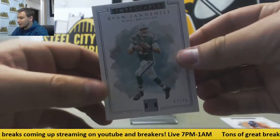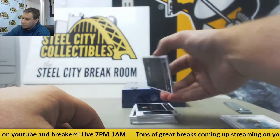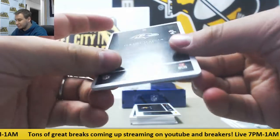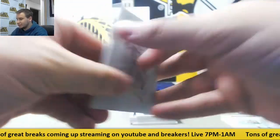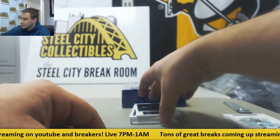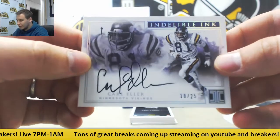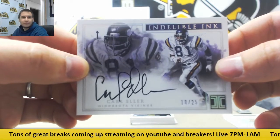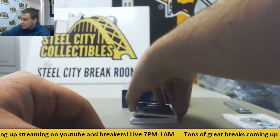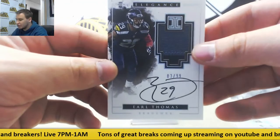To 75, Ryan Tannehill. And a 1-of-1 plate of Jeremy Macklin for the Ravens — a 1-of-1 magenta plate. That plate is cold. Not bad. First autograph is 18 of 25 for the Vikings, Indelible Ink, Carl Eller, on card. Next autograph is a 3 of 99 Patch Auto, Earl Thomas.